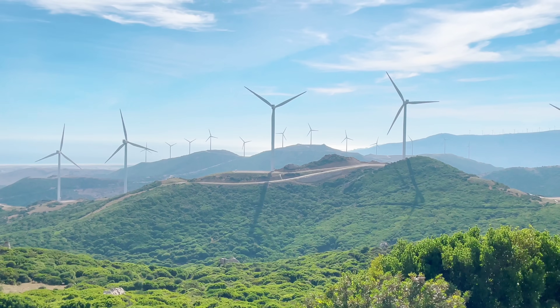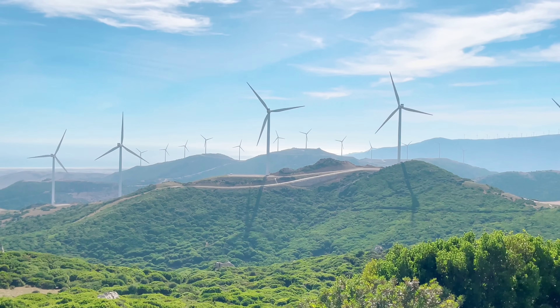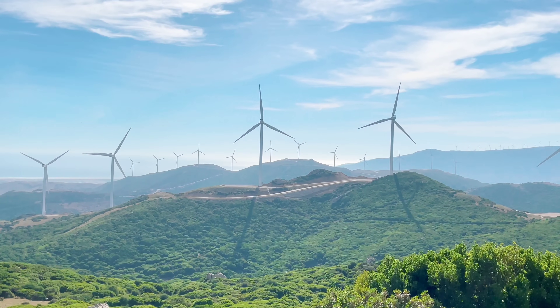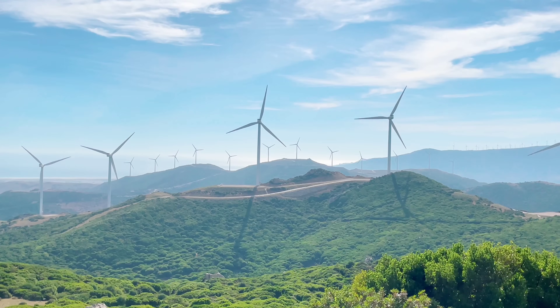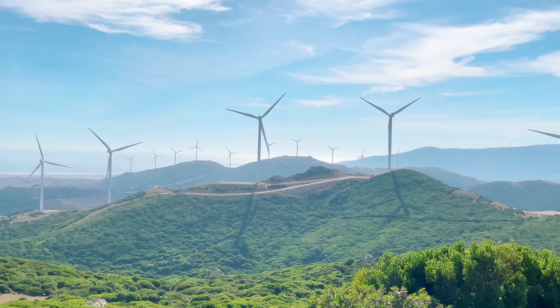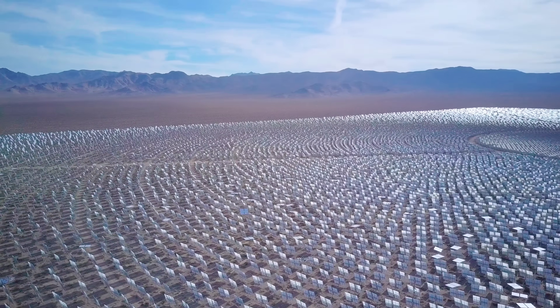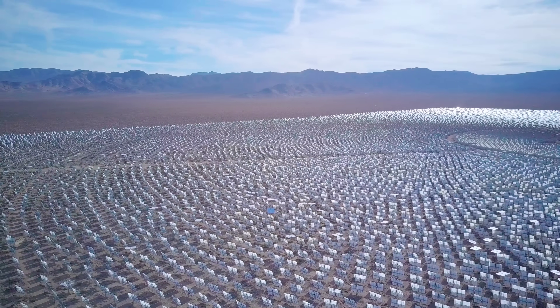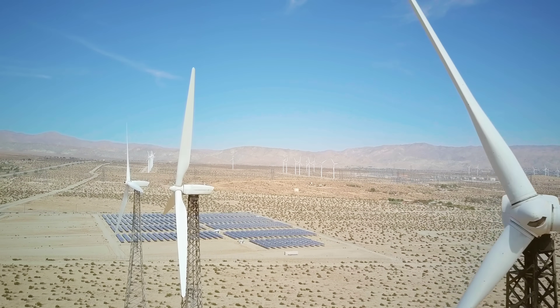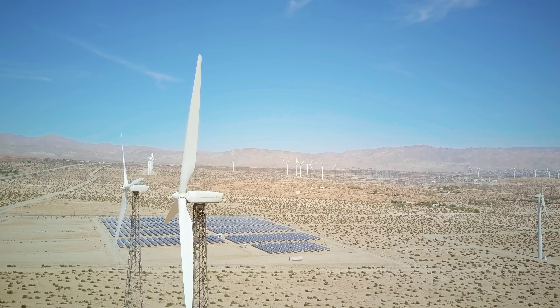Recent years have seen a surge in technologies meant to generate electricity without causing harm to the environment. Here and there on this planet, where the conditions are just right, wind turbines have popped up, pointing their slim and white bodies towards the sky. In even more places, humans have built solar panel farms spreading as far as the eye can see. But aside from being good at generating green power, wind turbines and solar panels have another thing in common: they look very artificial and out of place.